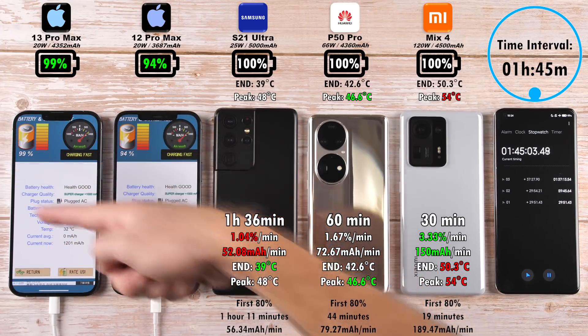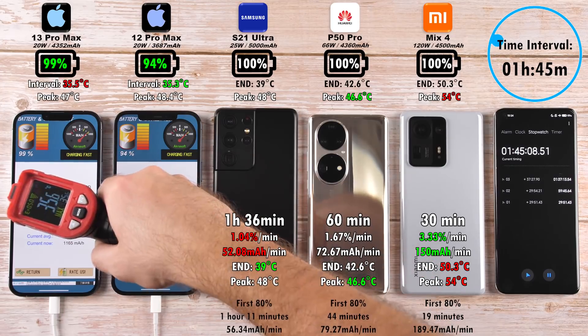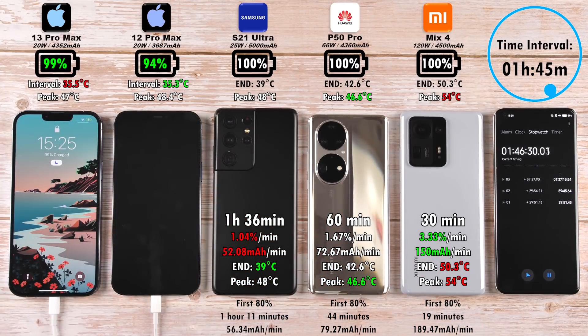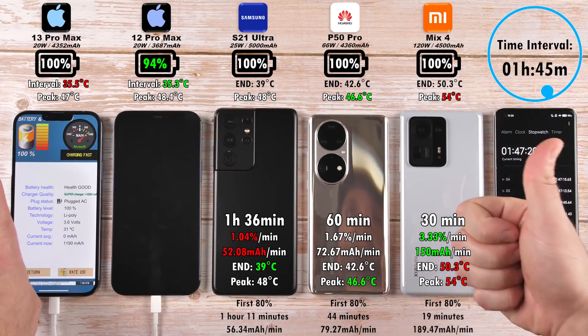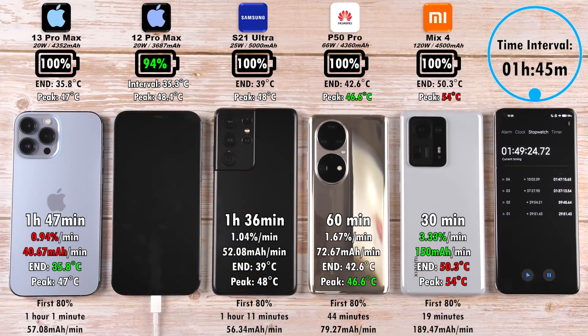After an hour and 45 minutes, we have 99% on the 13 Pro Max and 94% on the 12 Pro Max. The 13 Pro Max finishes in one hour and 47 minutes, which seems pretty decent for an iPhone with the largest battery ever seen in an iPhone, ending with a temperature of 35.8 degrees Celsius and a total milliampere reading of 40.67 — actually a bit better than previous iPhones I've tested on my channel.